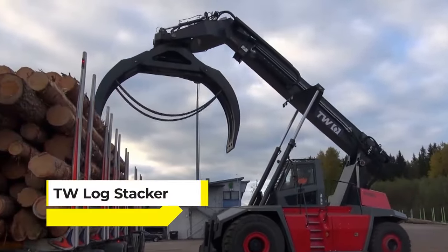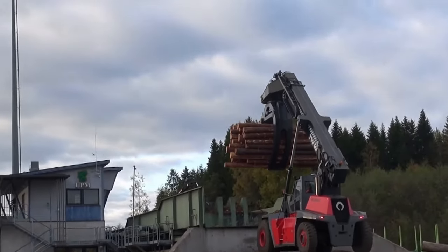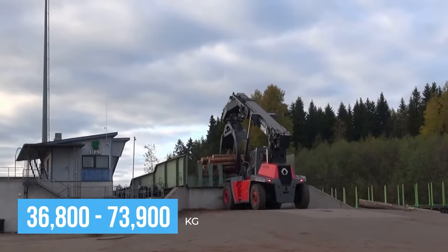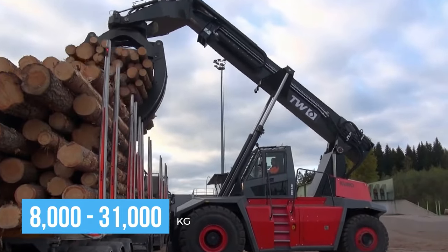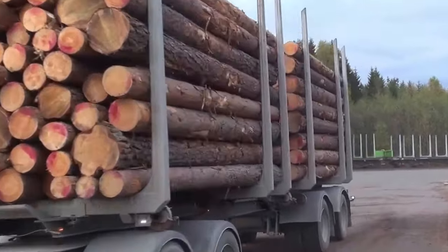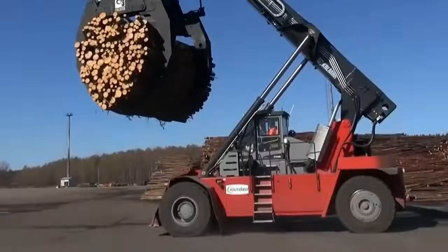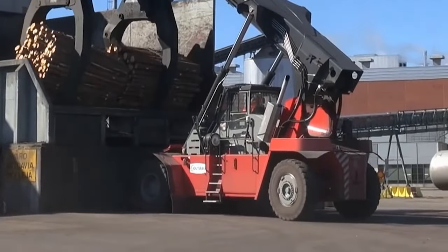When it comes to the TW Log Stacker, it stands as a giant in the forestry industry, specifically designed for the efficient handling and stacking of large logs. Its operational weight ranges from 36,800 to 73,900 kilograms, and its lift capacity spans from 8 to 31 thousand kilograms. This machine streamlines the process of moving and organizing logs in lumber yards and mills, priced at around $200,000 to $500,000.